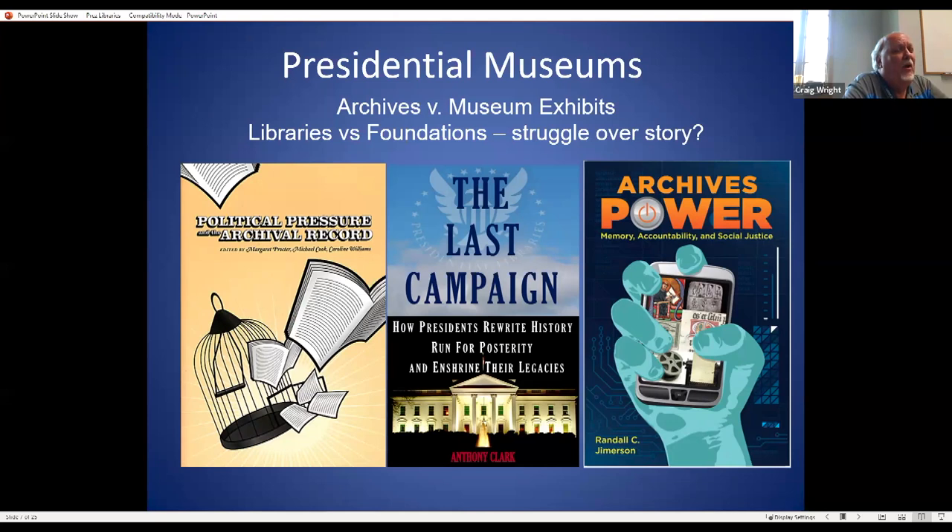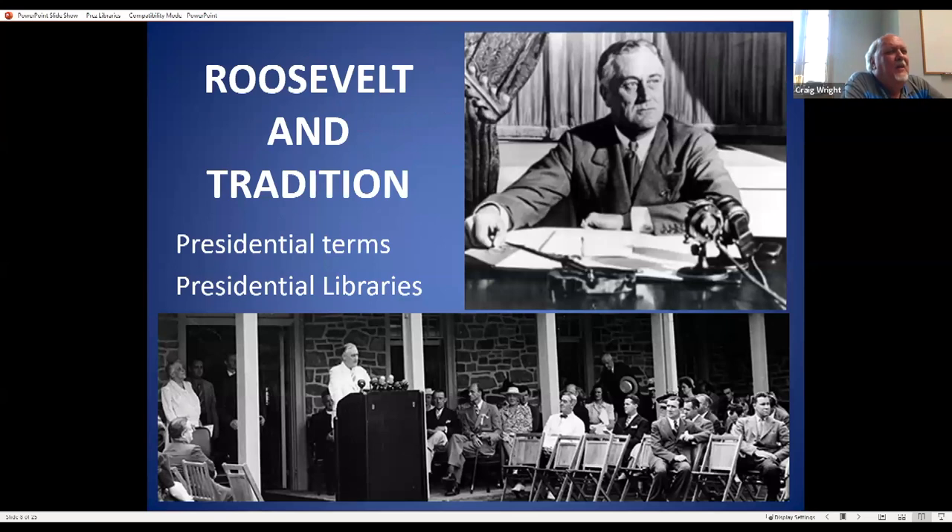One example of this friction: the Hoover Library opened in 1962 as part of the National Archives, and until 1992 they didn't mention the 'D word' — the Great Depression. Since they redid that story in 1992, that's no longer something we shy away from. It's part of the story and part of American history.